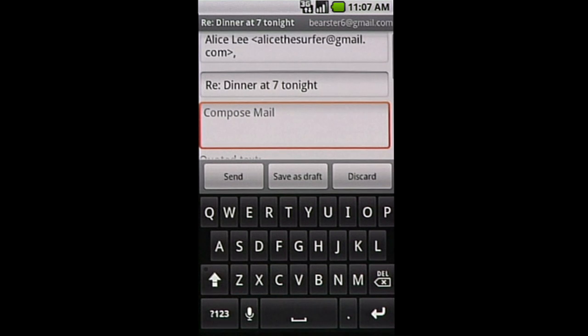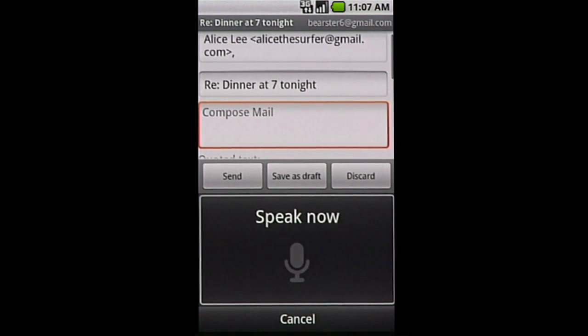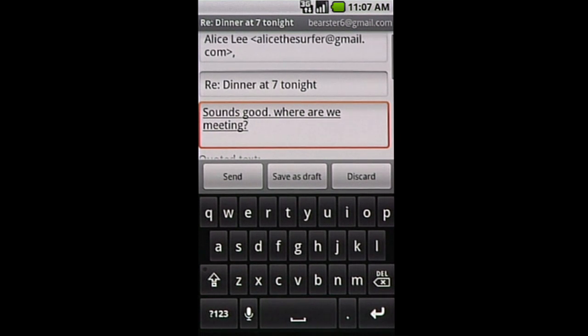Or, without looking at the keyboard, swipe across to start voice input in one stroke. 'Sounds good, period, where are we meeting, question mark?' Speak your punctuation, and voice input will recognize it as well.